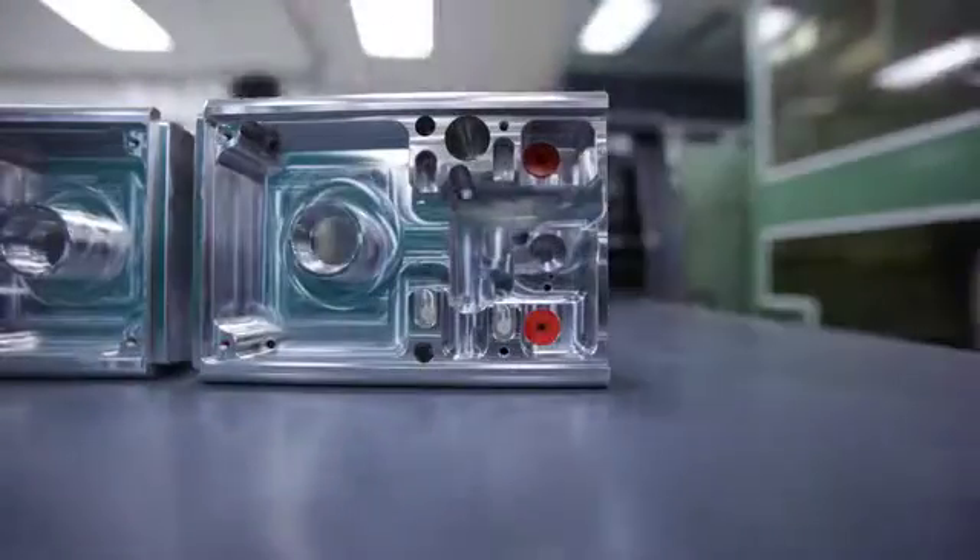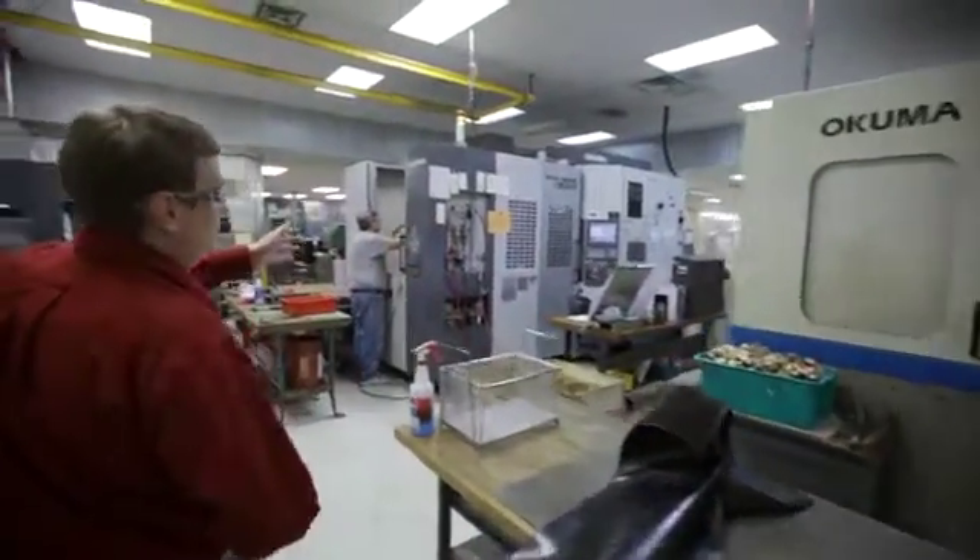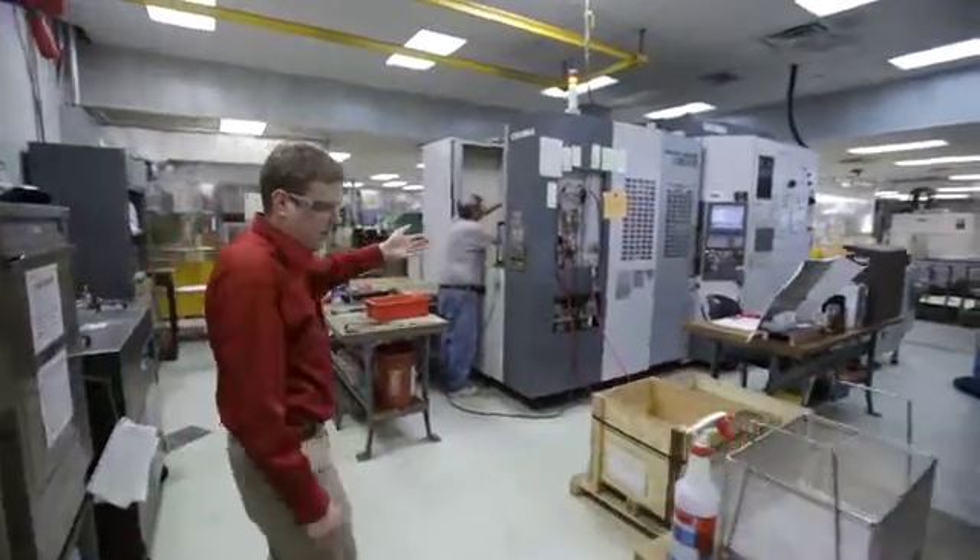We work through the process and lean on their expertise for how we're going to make that part, and it's able to put together a competitive pricing package and win the parts. This is one of our newer horizontal machining centers.